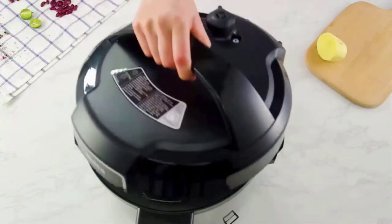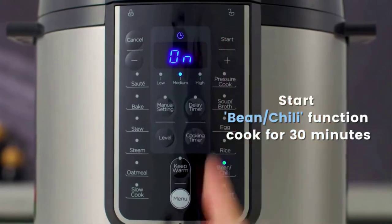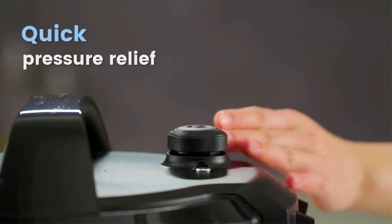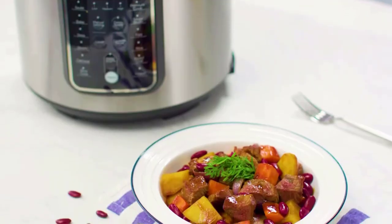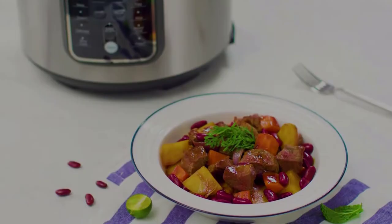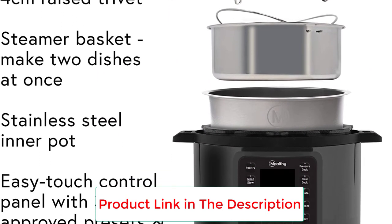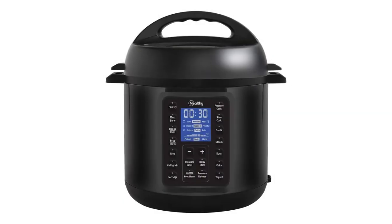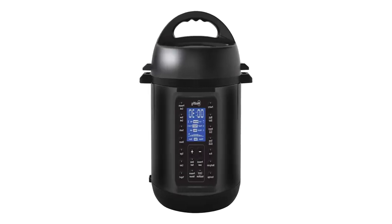Our reviewer put it to the test, making everything from stew from dried chickpeas, chicken coconut curry, lentils, sausages, yogurt, brownies, and steel-cut oats, and found each recipe turned out just as delicious as it did in other electric pressure cookers. The Mealthy Multi-Pot has recently been updated — the 2.0 version now has an auto-sealing lid, redesigned control panel, automatic and hands-free steam release for added safety, and 14 cooking presets.